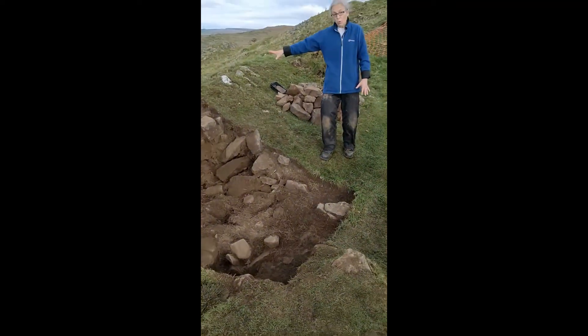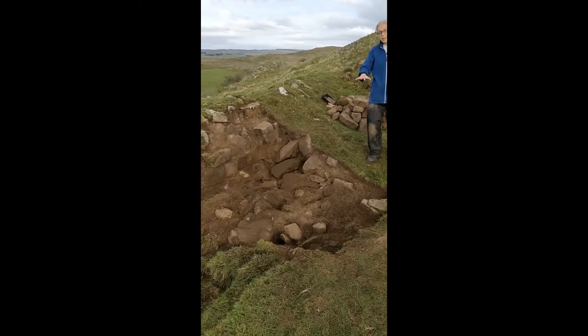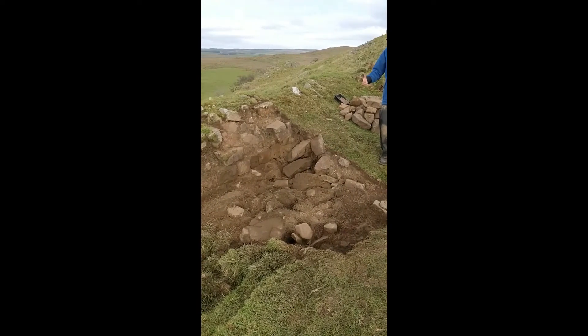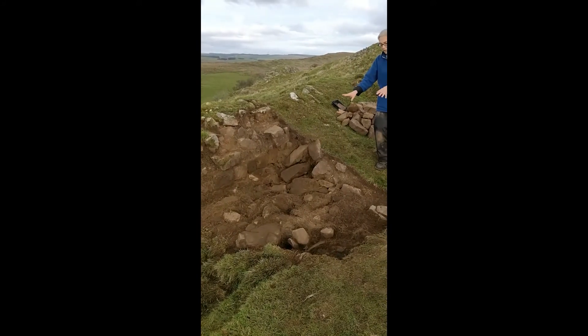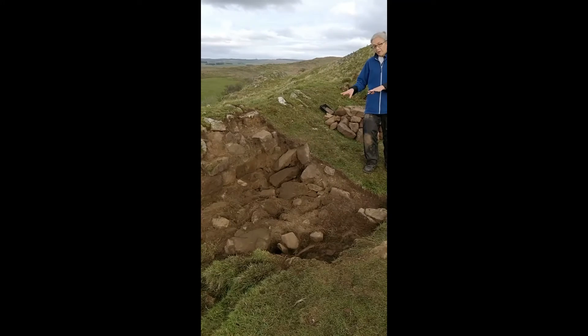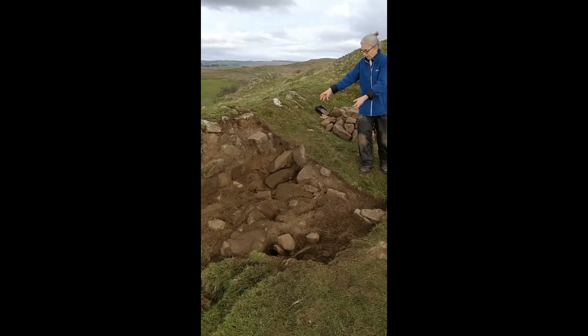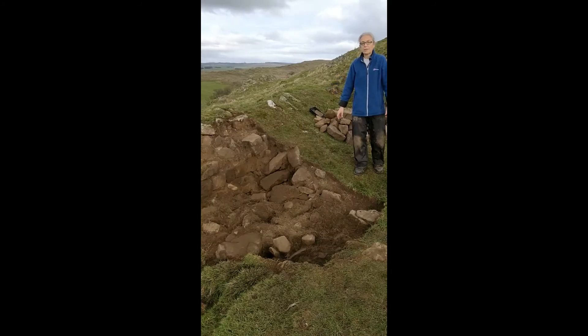We have one collapse of the wall that goes on top of that and so is post-Edwardian. And we have another collapse which I am just beginning to reveal, which happened before that excavation. It will be very interesting to see what happens as we lift these bigger and looser stones from the earlier collapse to see what's underneath those.